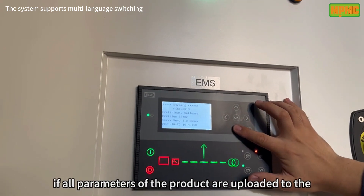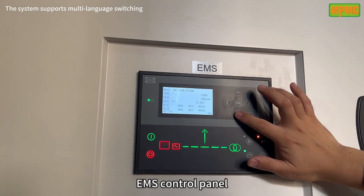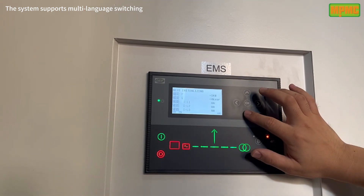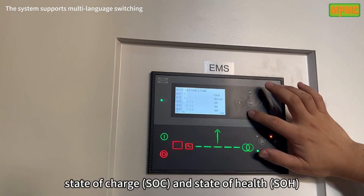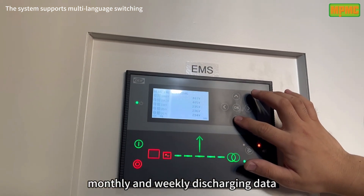We check if all parameters of the product are uploaded to the EMS control panel, including voltage, current, and power, state of charge, and state of health, charging and discharging capacity, and monthly and weekly discharging data.